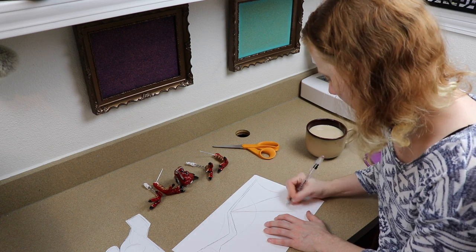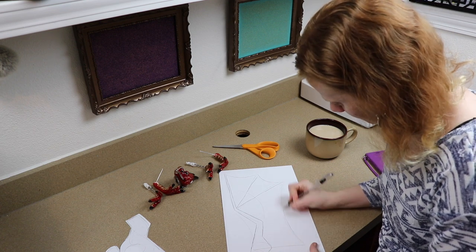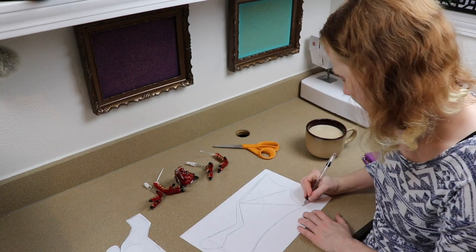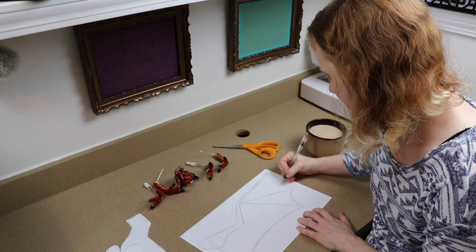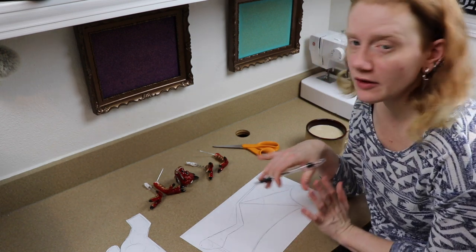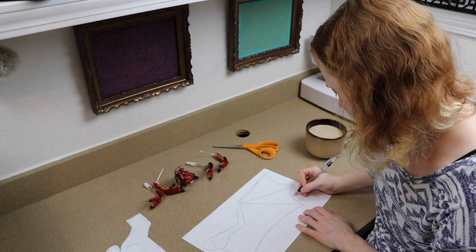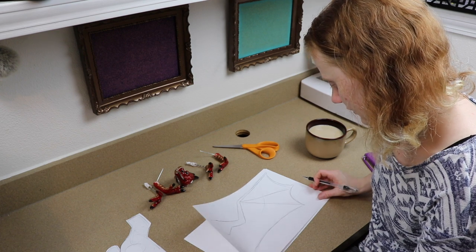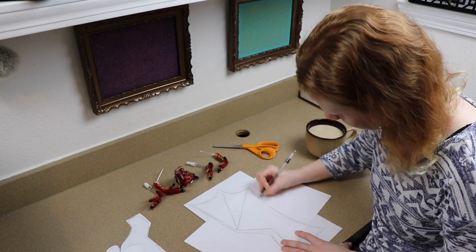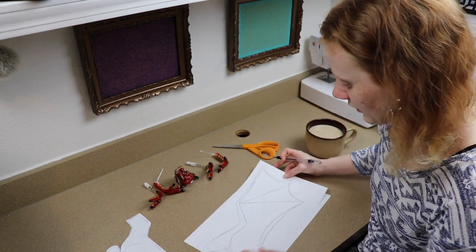A lot of you guys making art dolls aren't just copying what I'm doing — you're going to design your own, so you're taking bits and pieces from my tutorials and not doing the whole thing. I figured these types of focused videos would be helpful so you don't have to go through all the content you've already seen. I'm trying to think of what other tutorials would be good for beginner-type videos — maybe clay head sculpting and different things like that.